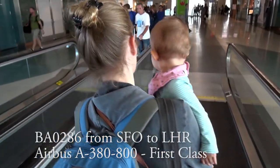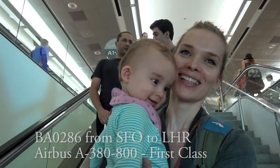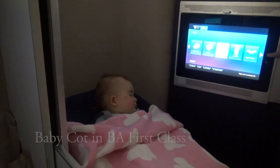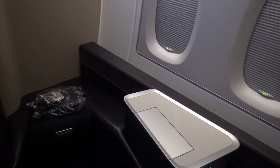Hey! Today I have a shorter flight review. I'm traveling British Airways 1st Class from San Francisco to London Heathrow in the fantastic Airbus A380. I want to share with you how an 11-month-old baby is taken care of in British Airways 1st Class. If you're looking for a more detailed version of the 1st Class of BA, you'll find a link below in the description.